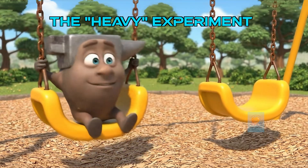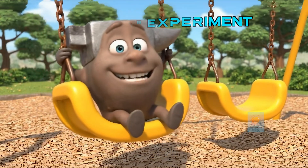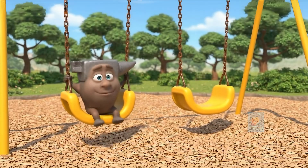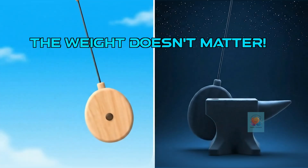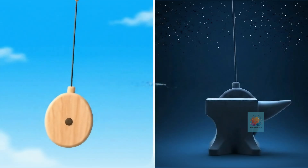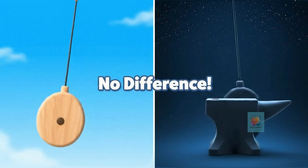OK, new plan. What if you made the swing heavier? Surely a heavier swing would fall faster and win the race, wouldn't it? And here's the second amazing secret: the weight of the pendulum doesn't change how fast it swings. The heavy swing and the light swing are still tied.